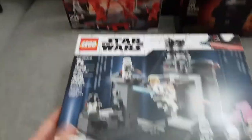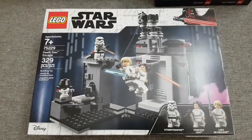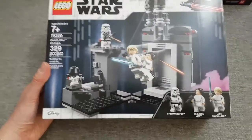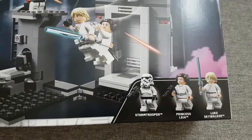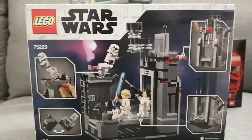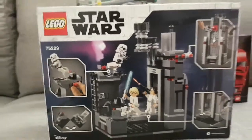This is another Star Wars set that was 40% off — the Death Star Escape. It wasn't on my want list but I grabbed it on impulse to return later if needed. It has Luke, Leia, and a stormtrooper. The build itself is kind of ugly, so you're really just paying for the figures. Normally $39.99, it came to about $21.99 at 40% off.